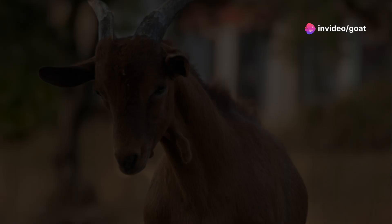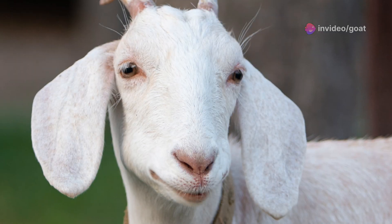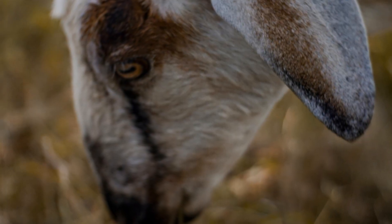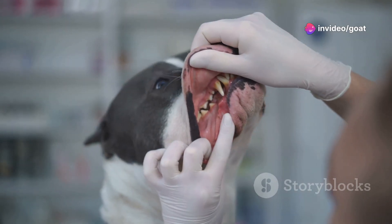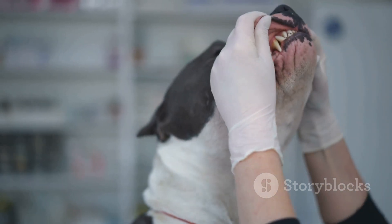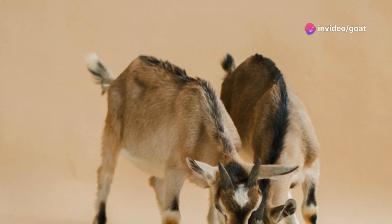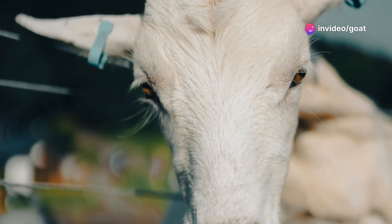Teeth hold the answers. Just like us, goats' teeth change as they grow — from the first milk teeth to a full set of adult teeth, each stage tells a story. Think of it like a detective game where we use clues to unlock the goat's age. Each tooth, each wear pattern, is a piece of the puzzle. Let's get started and show you how to read these clues and understand what they mean for the goat's care.